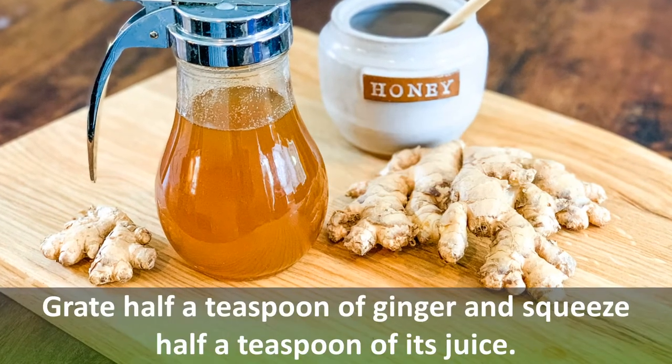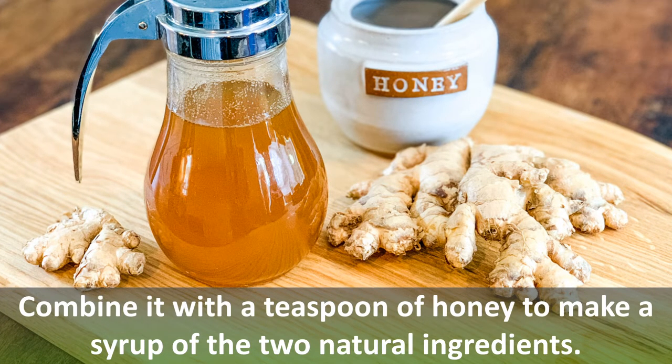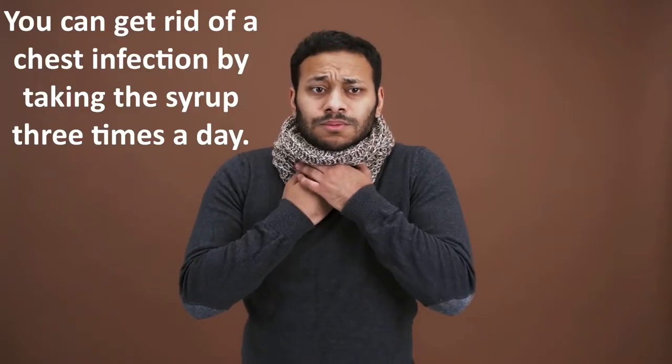Number six: ginger and honey. Grate half a teaspoon of ginger and squeeze half a teaspoon of its juice. Combine it with a teaspoon of honey to make a syrup from these two natural ingredients.